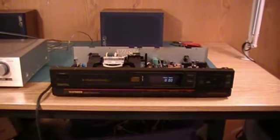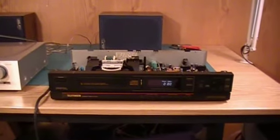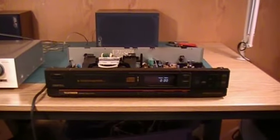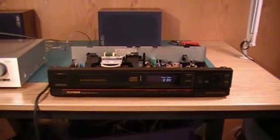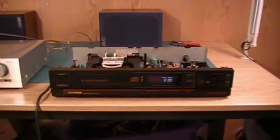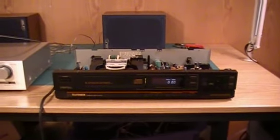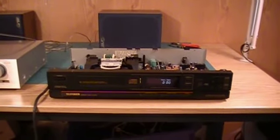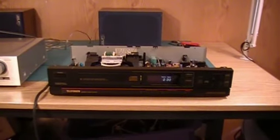There aren't very many CD players around anymore, and there aren't very many that play just one CD. It's obsolete technology to go to a store and buy a single-disc CD player — that kind of caught me by surprise. It just shows you how far technology has changed, even in just the past 10 years. DVD players will play CDs, but to buy a dedicated one-disc CD player is now a difficult thing to do.